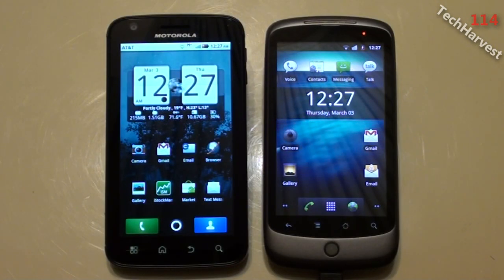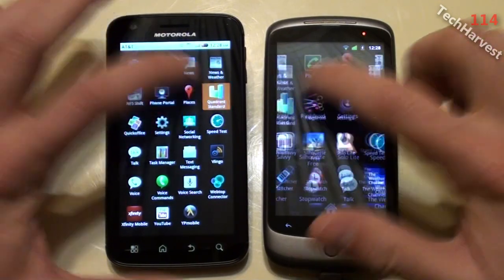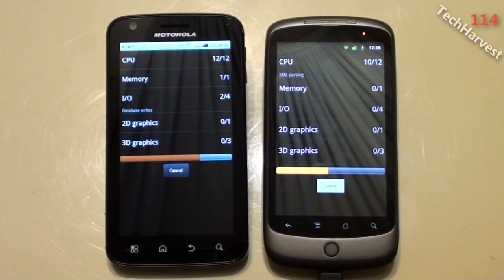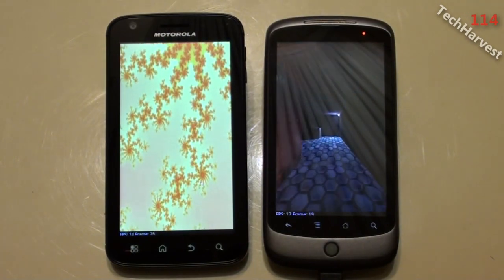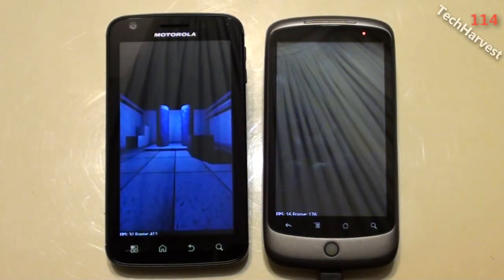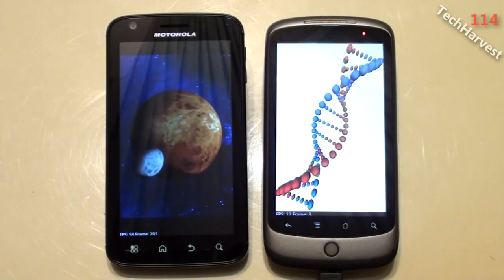The next test is the Quadrant Standard Benchmark, and we're going to launch both apps and run the full benchmark at the same time. The Nexus One started the graphical portion sooner, followed by the Atrix. The frame rate is topping out around 17 on the Nexus One and around 30 on the Atrix. Nexus One is getting into the 30s to 40s now, while the Atrix is getting almost 60 — 59 to 60 frames per second.